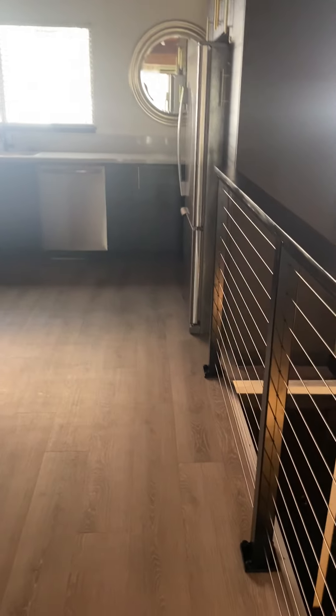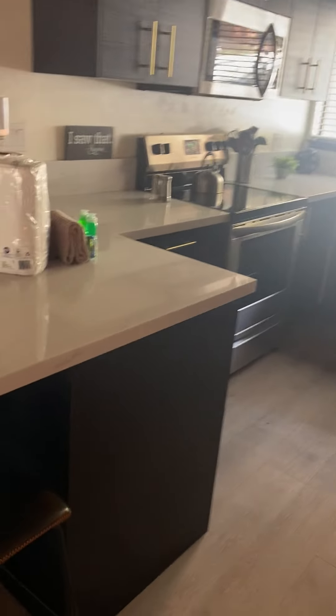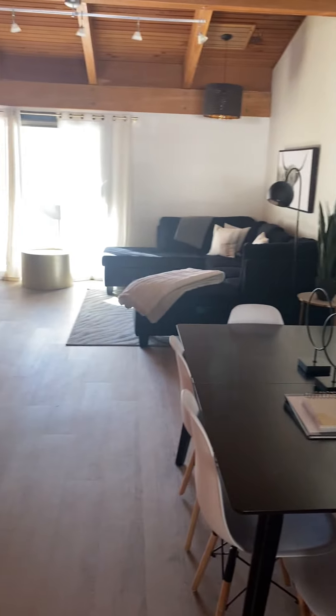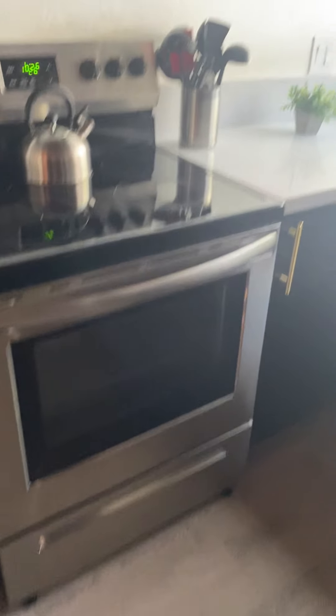As I walk around, the floor feels a little squishy — it's hard to explain. Do you feel it, Drew? Yeah. Really nice remodel, though. Don't you like it, Drew? Yeah. They chose nice things.